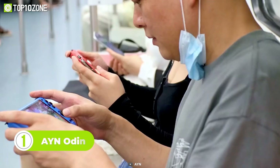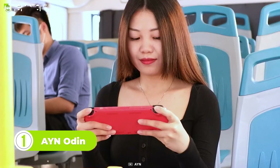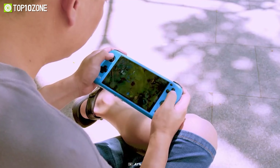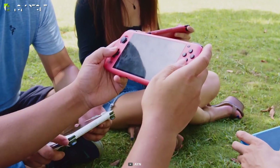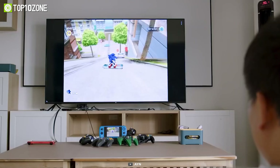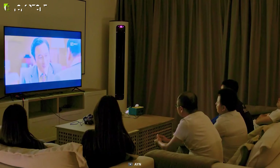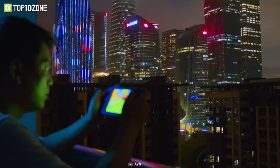And lastly, we have the AYN Odin, a gaming handheld that boasts a 6-inch FHD 1080p touchscreen and a powerful 6600mAh battery. This handheld PC is equipped with either a Snapdragon or MediaTek Dimensity processor, or an Adreno 630 GPU or a Mali G68 GPU, making it capable of handling high-performance games with ease. In addition to its impressive hardware, it also features an IPS LCD screen with touch pixels, allowing for accurate and responsive gaming controls.